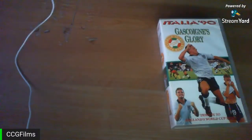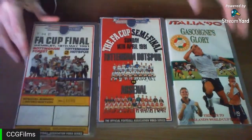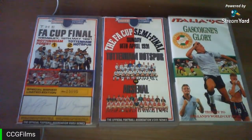Next is a group of football VHS tapes. I don't really care about football so I'm just going to show them briefly and move on.